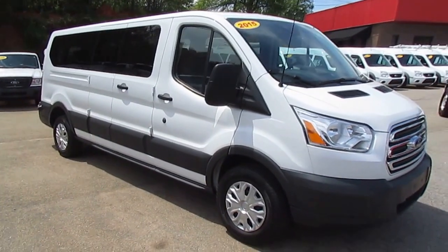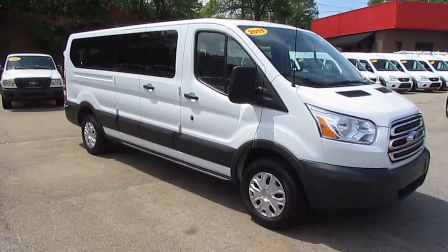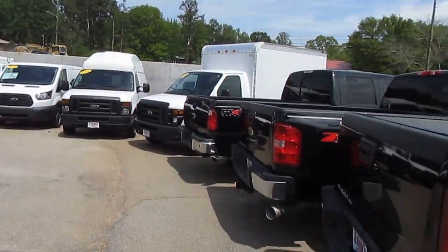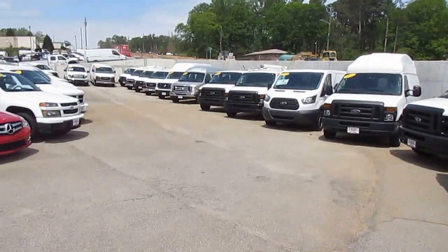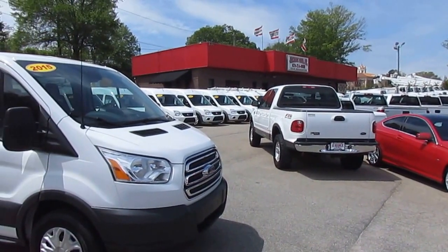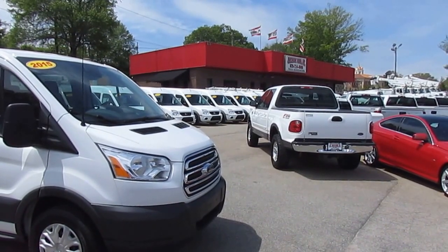If you like this 12-passenger transit and want to check it out in person, or any of our other vehicles in stock, come on down to 5000 Nelson Brogdon Boulevard in beautiful Sugar Hill, Georgia. Or visit us on our website to check out the full inventory at jwtrucks.com.